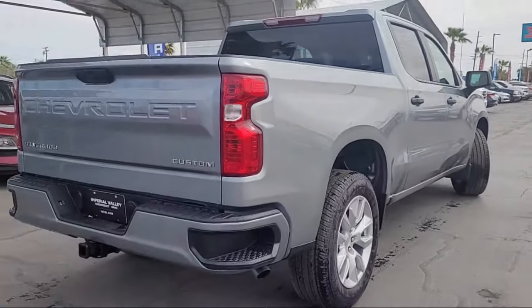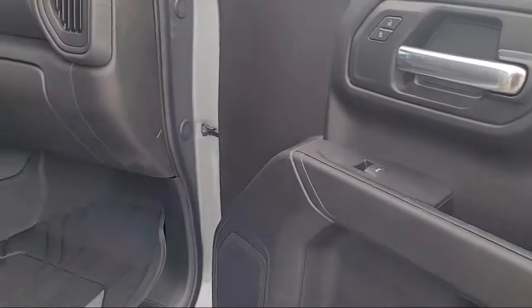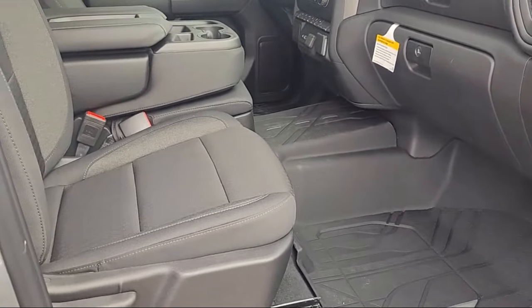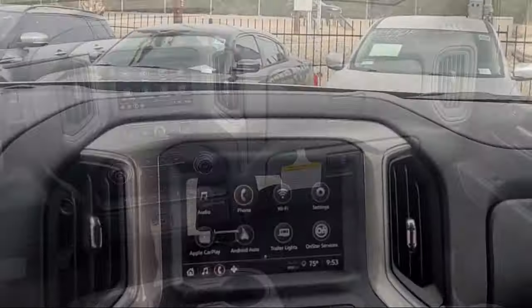10-way power driver seat with lumbar, easy lift power lock and release tailgate, Chevrolet Infotainment 3 premium audio system, forward collision alert, IntelliBeam with automatic high beam — and on and on.